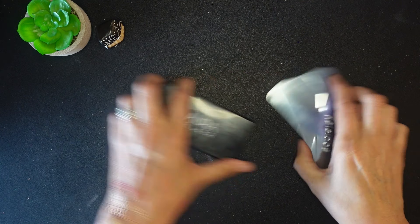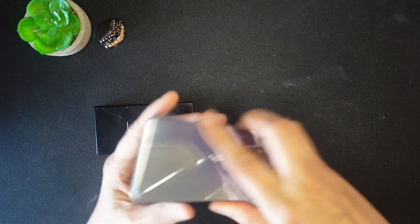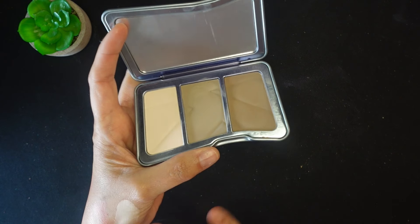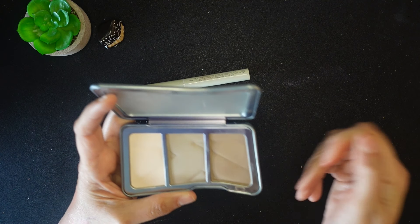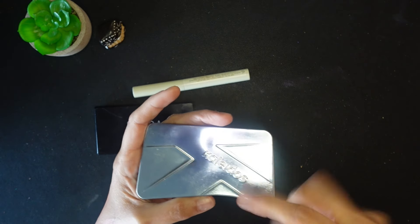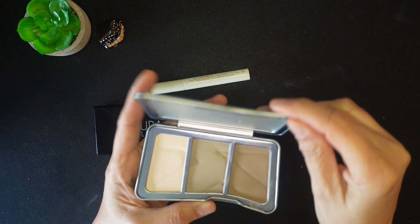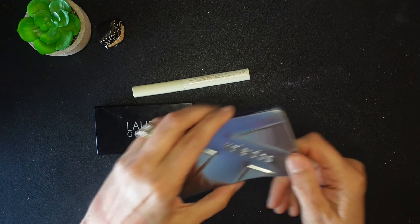Now down to two. This one from Kaleidos is a contour trio, and these powders are beautiful — so soft. But I just don't contour, so it's still in pretty nice shape and I'm definitely going to pass it along. On camera it looks more brown but in person it's much more of a gray. It was something I shouldn't have gotten during that phase when I wanted everything, so this one is going.